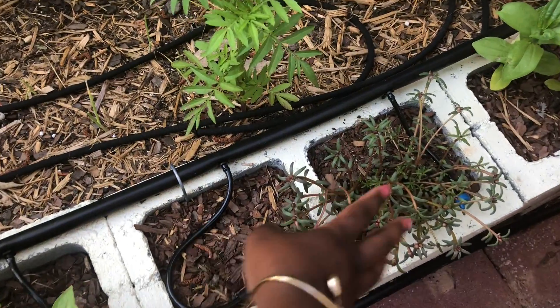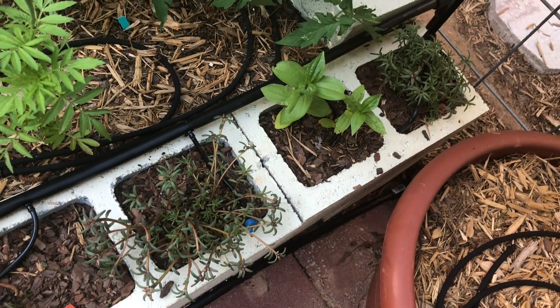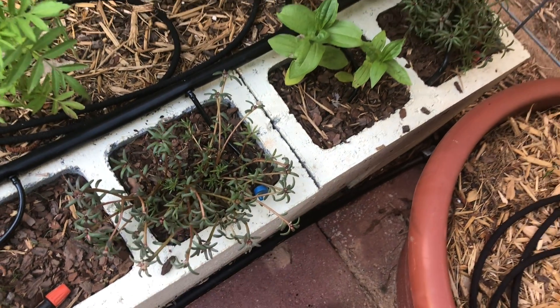I also found some moss roses from Home Depot. It's been raining, so these will probably be in bloom by next week. As you can see, there are a lot of buds.